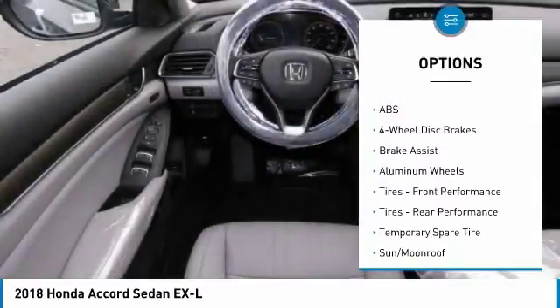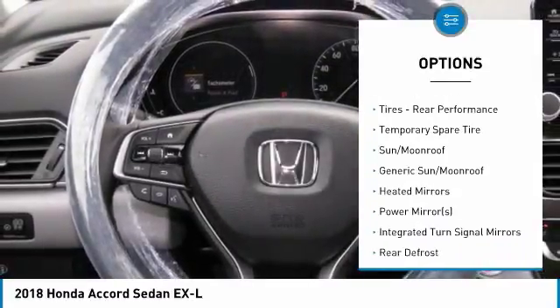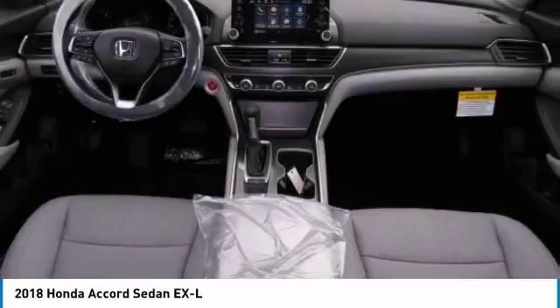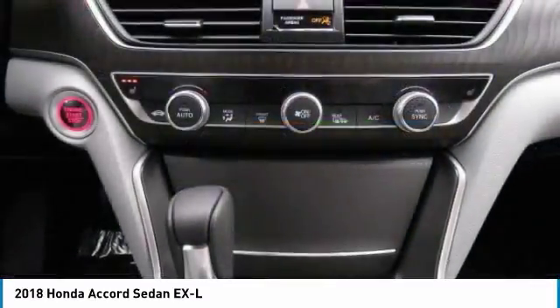Keyless entry. Power passenger seat. Anti-lock braking system. Steering wheel audio controls. Leather wrapped steering wheel. Bluetooth. Power steering. Adjustable steering wheel. Aluminum wheels. 4-wheel disc brakes.